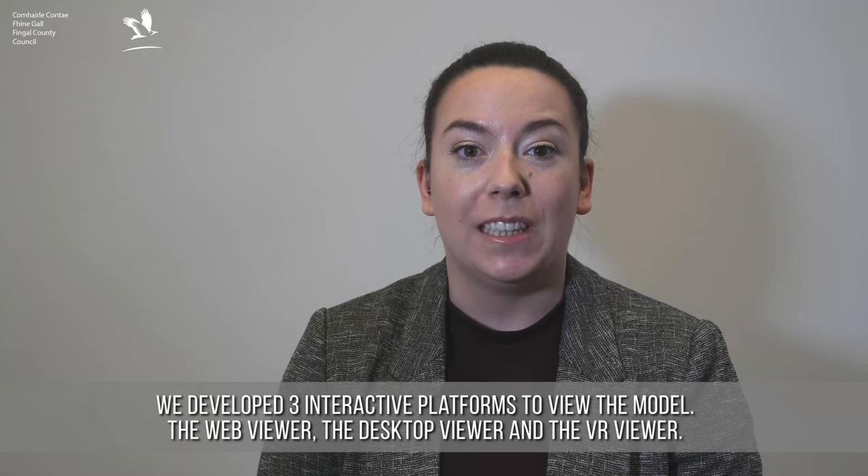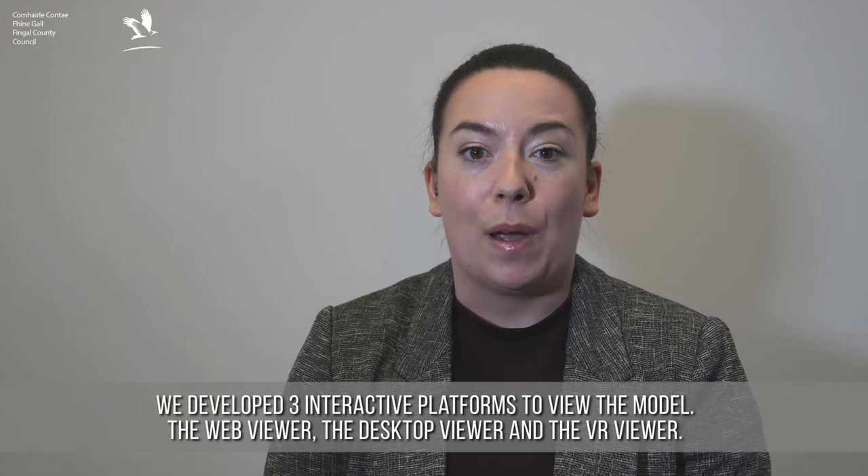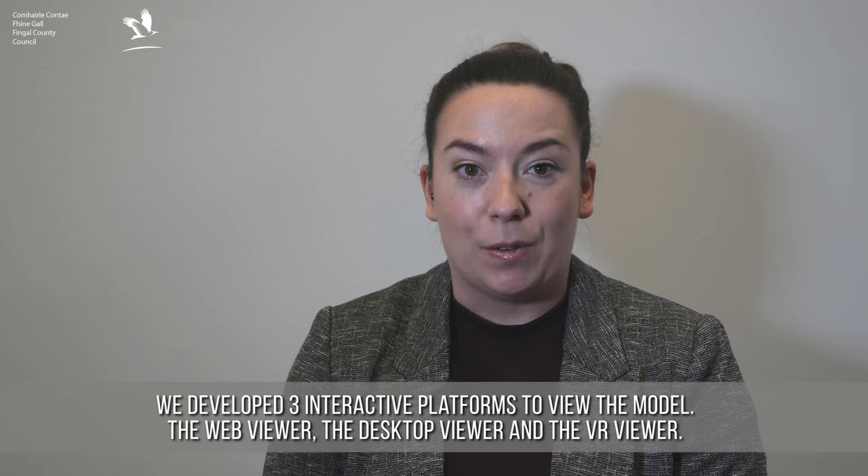We developed three interactive platforms to view the model: the web viewer, the desktop viewer, and the VR viewer.